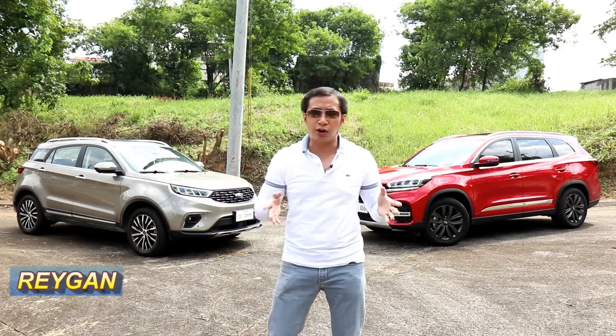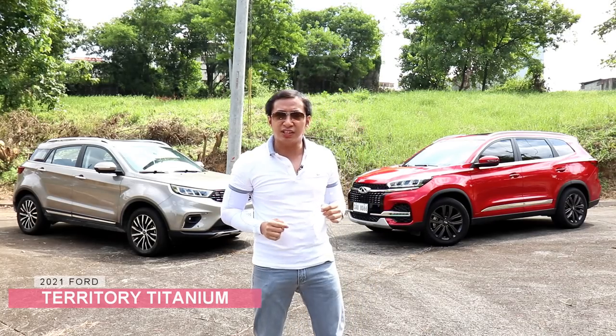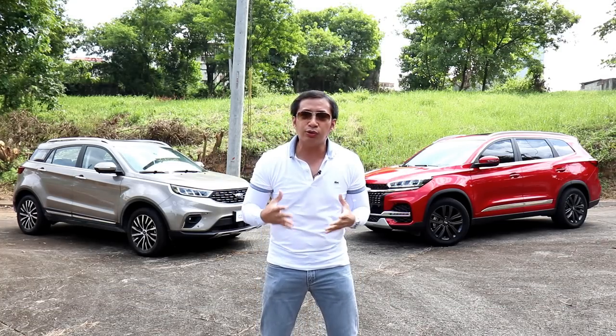Hello guys, I'm Regan and today we will do a comparo against the 5-seater Ford Territory Titanium and the 7-seater Chery Tiggo 8 Luxe EX. Now both of these crossovers are similarly priced, so it would be interesting to see how they match up.